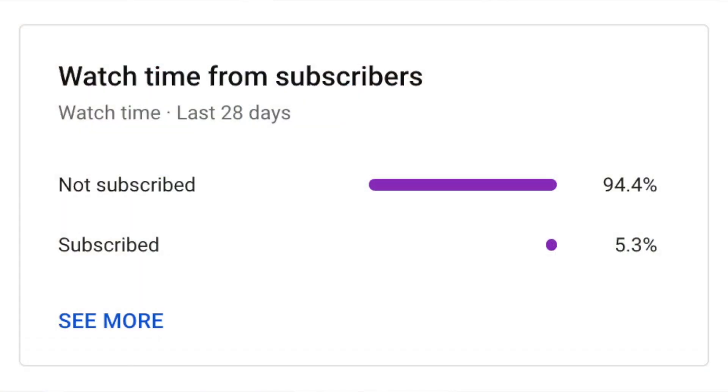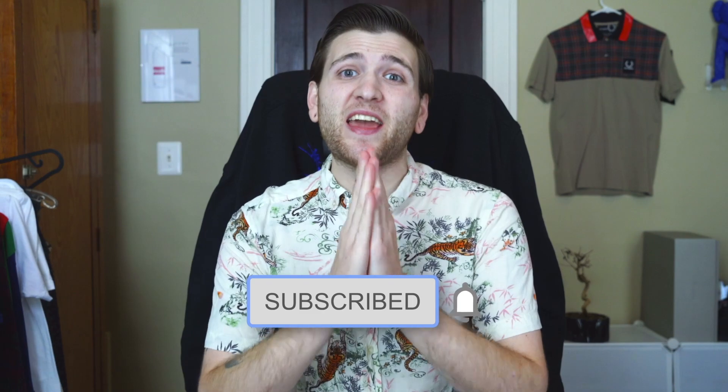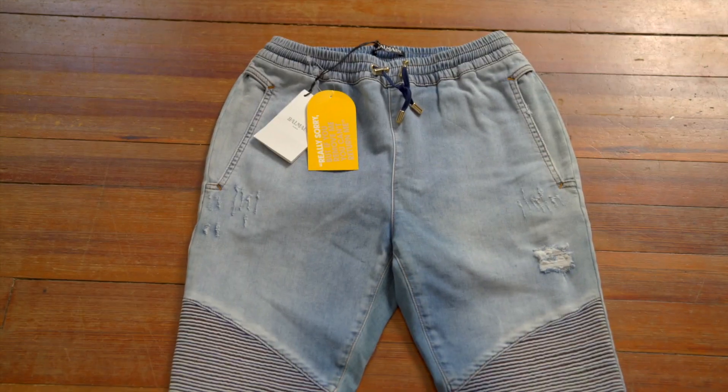But first — I've looked into it and a very very small percentage of you are actually subscribed to the channel. It's completely free, just press that button and you will not regret it. Thank you so much.